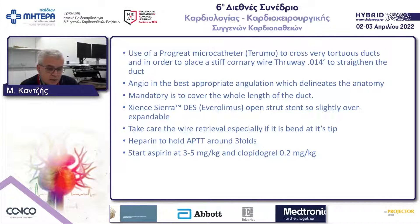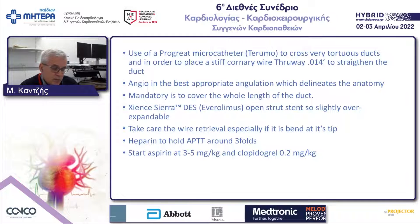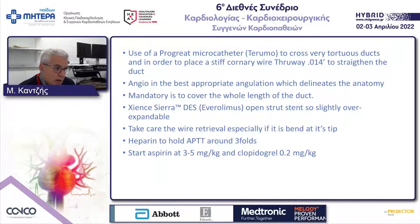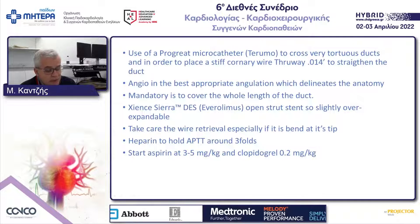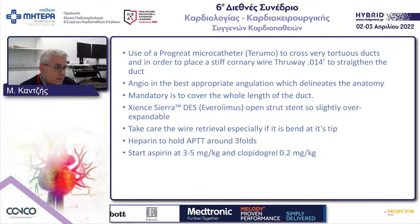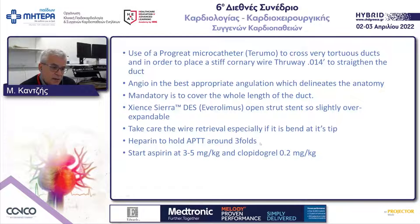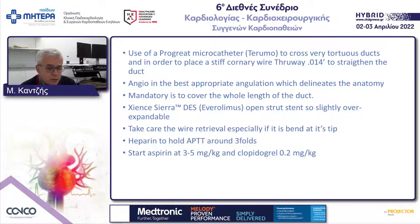When removing the wire, always try to withdraw it in a straight manner. If the wire is bent, use an appropriate catheter to take it out. We always keep patients on heparin for a three-fold APTT. We start aspirin after extubating and feeding the child, at three to five mg/kg, and clopidogrel at 0.2 mg/kg.